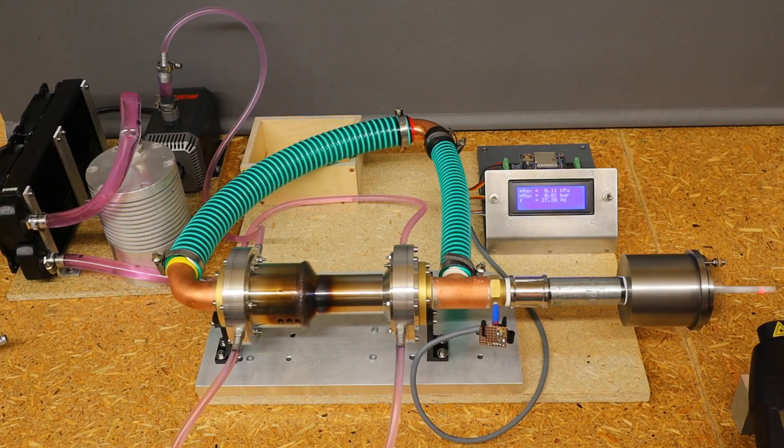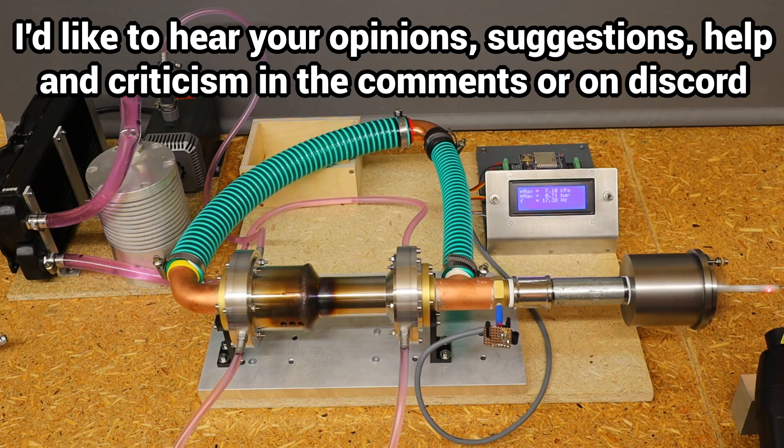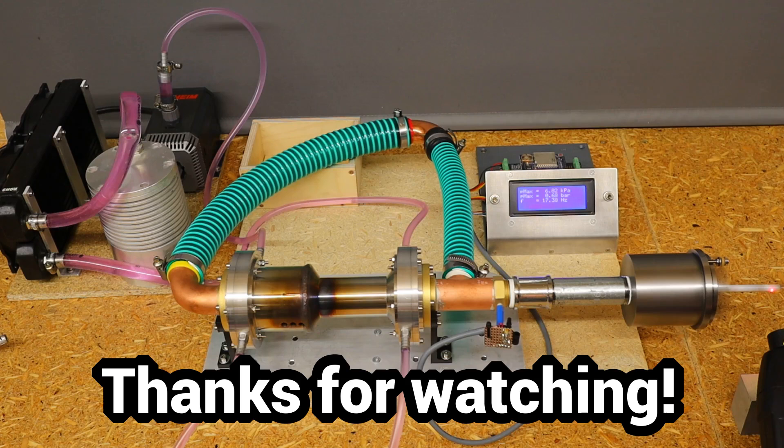Which generator concept do you think offers the most advantages for the upcoming optimizations? As always, I would love to hear your opinions, suggestions, help and criticism in the comments or on Discord. Thanks for watching.